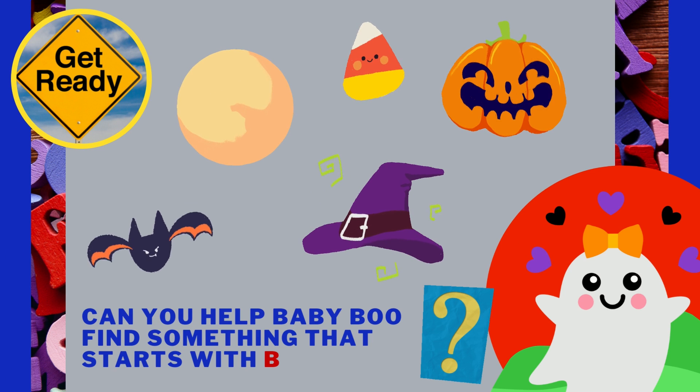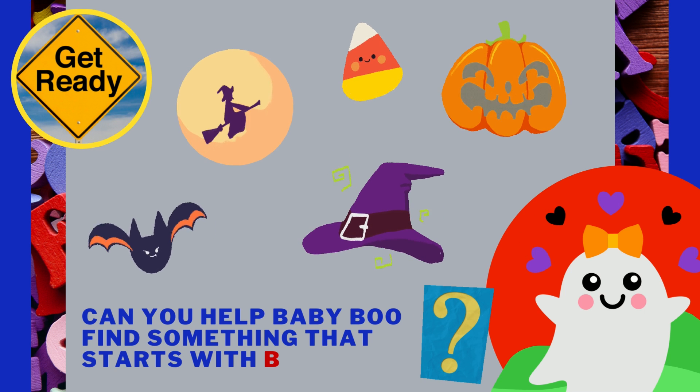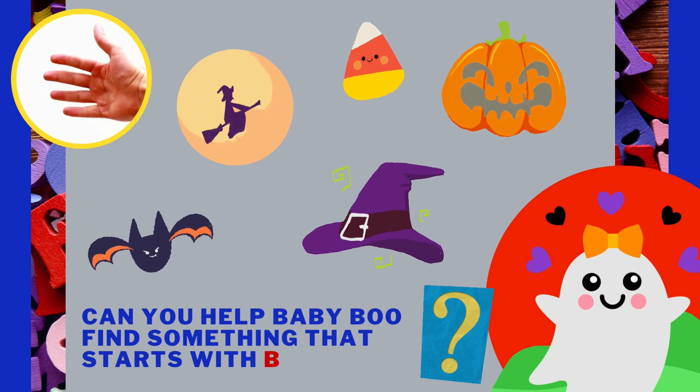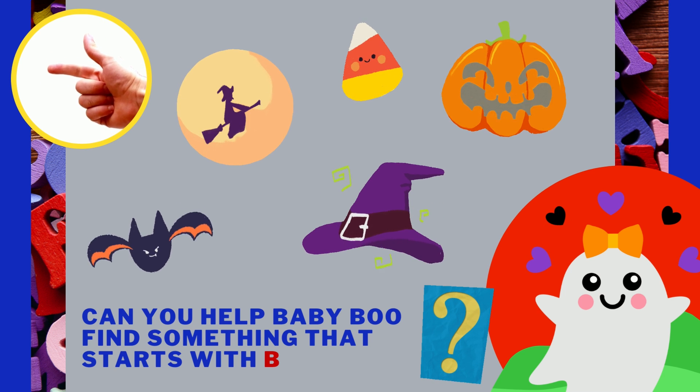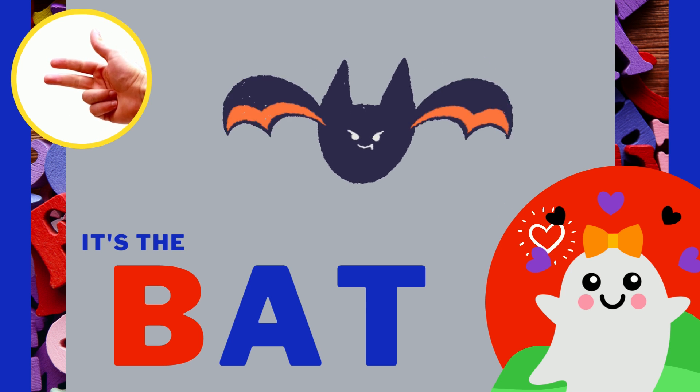Can you help Baby Boo find something that starts with the letter B? It's the bat!